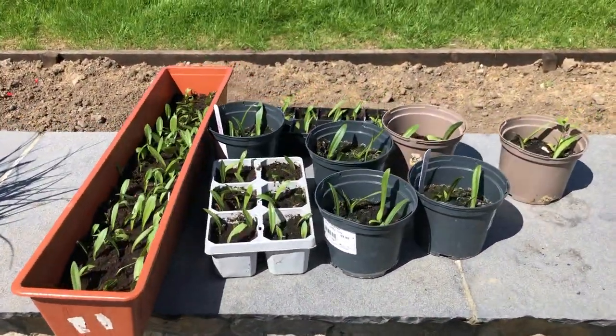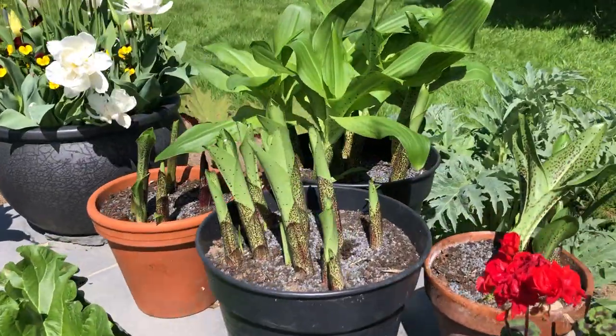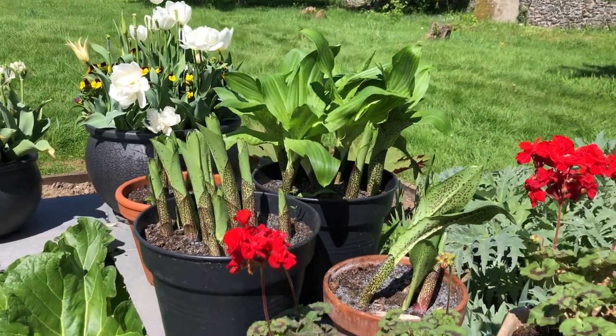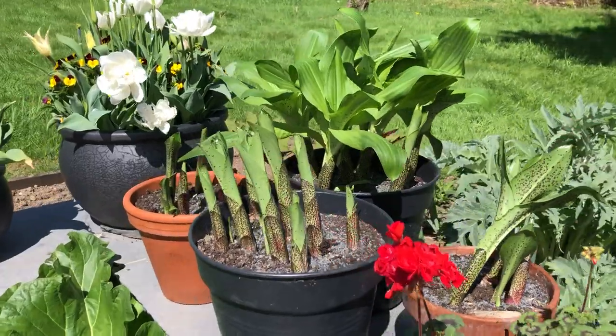Here are the seedlings of the pineapple lilies. These are pineapple lilies I've had for about 15 years or more — I got the bulbs for free a long time ago. I've probably had these lilies for about 20 years.